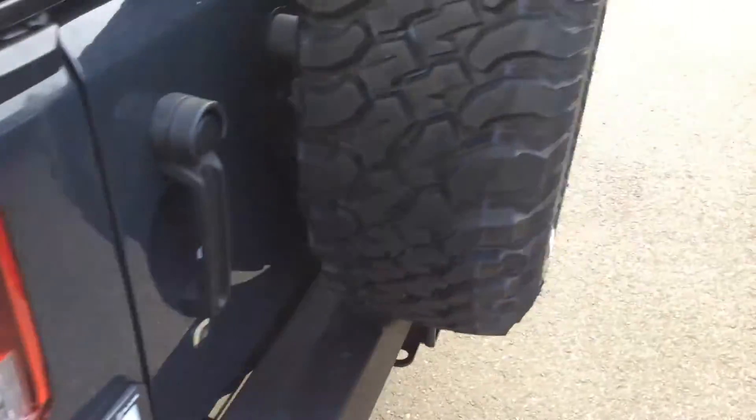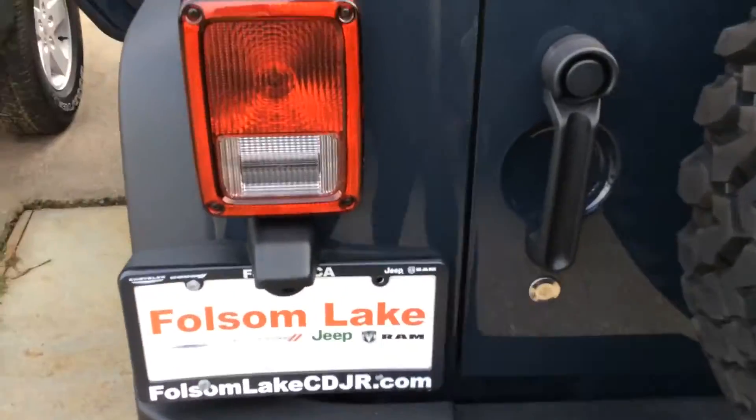Here at Fulsome Lake Chrysler Dodge Jeep Ram, home of the car dock. 916-850-1444.